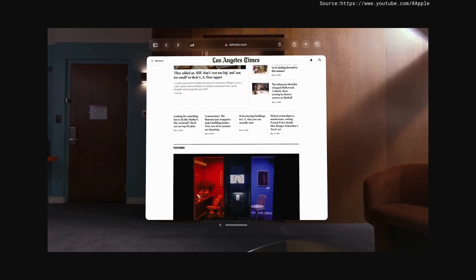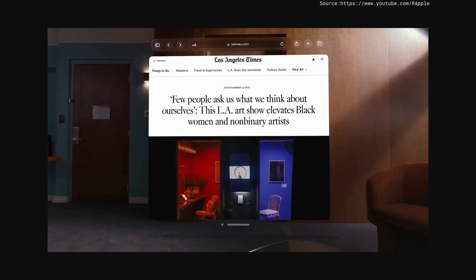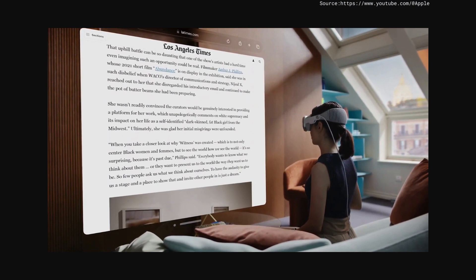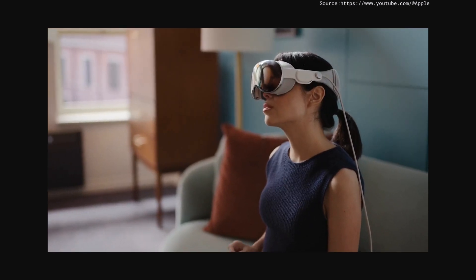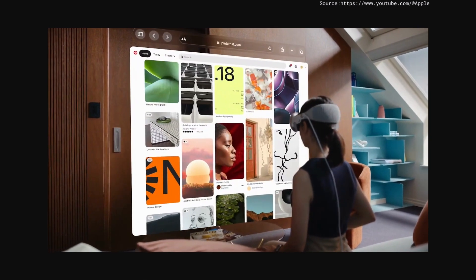The web comes to life at fantastic scale. Text is crisp and easy to read. Browsing the internet feels new. And Safari expands so you can see all your open tabs.